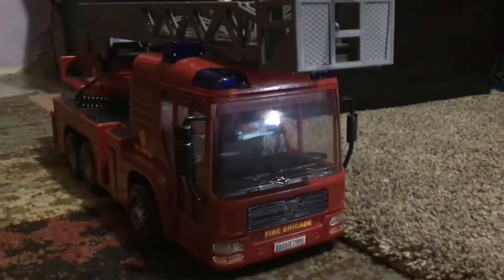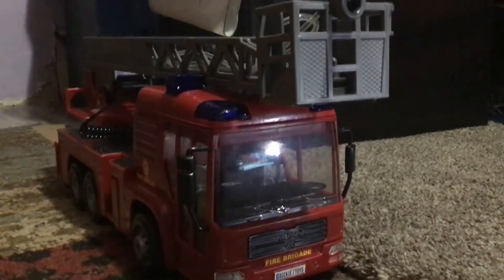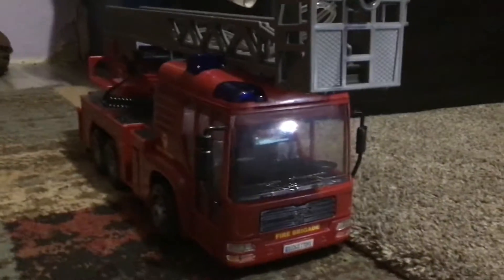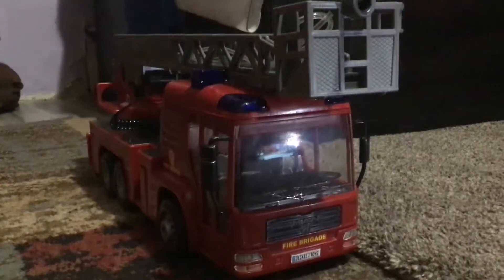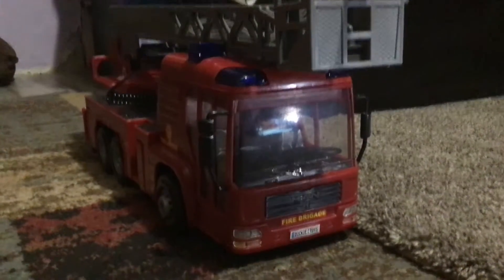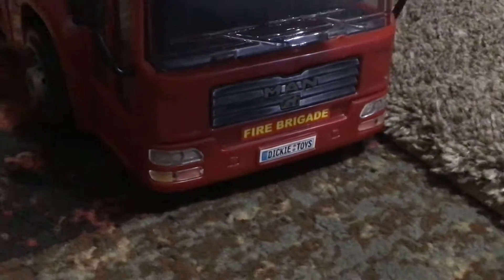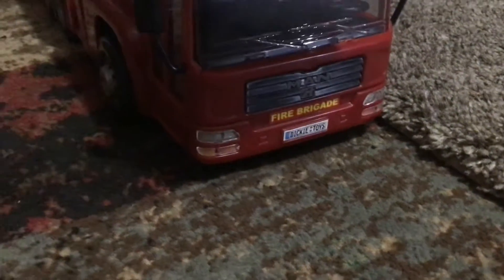Hey guys, emergency sponsor and cars here. So for my apartment, my little pretend one that I have here, we received a new tower ladder — or ladder tower, whatever you want to call it. I don't have the exact specs, but it's pretty accurate to the real ones. It's actually a European model though — it says 'Man' right there. Our brigade definitely looks European to me.